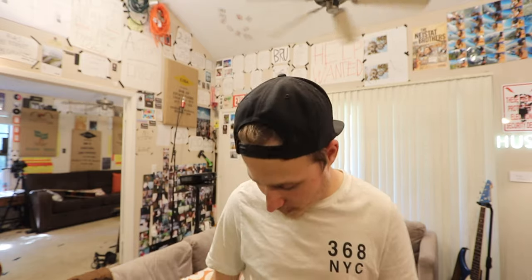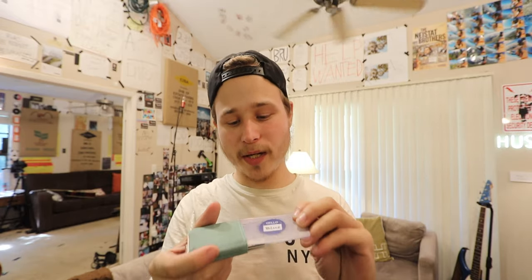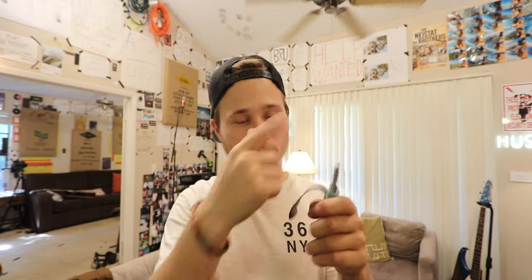In my front right pocket, I have my wallet. This is a Nomadic wallet — this is not sponsored by any of these companies, just so you know. I've had this for two or three years. It's great. I keep my blue card and all my cards here. It's nice and small. I don't like a big wallet in the back or front. This is perfect. If you want this, I'll add the link down below.